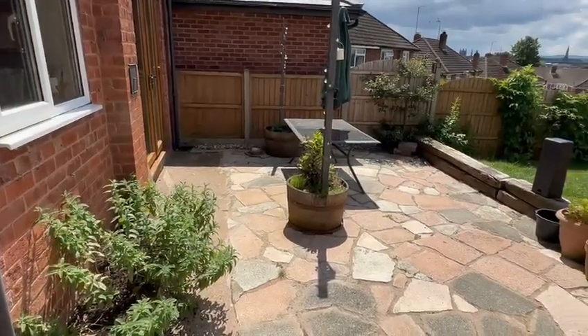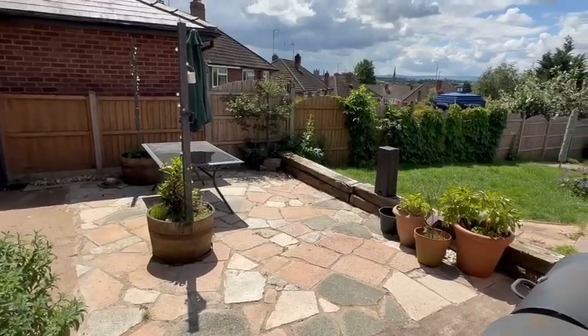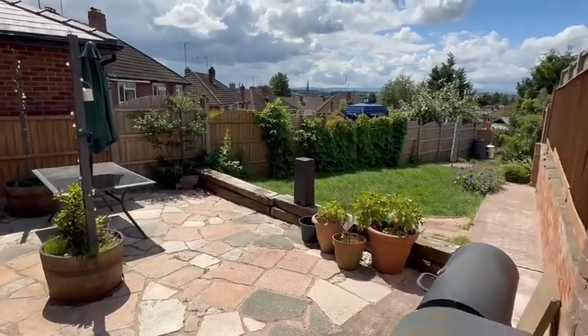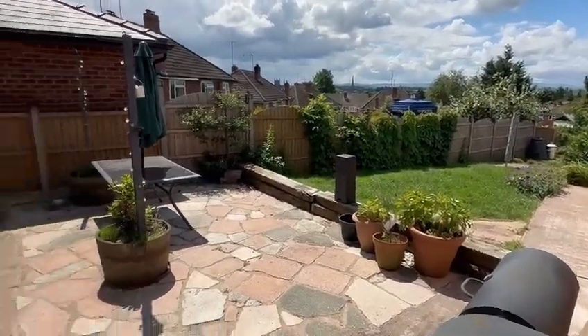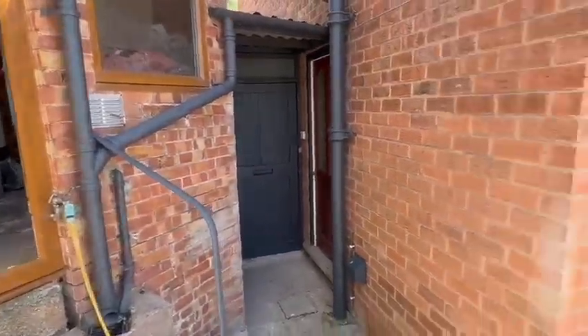Immediately as you step out to the rear you can see you've got a large paved patio area — a real sun trap providing the perfect entertainment space with fine views. The garden is all nicely enclosed, and you've got a side gate and a rear door into the garage as well.